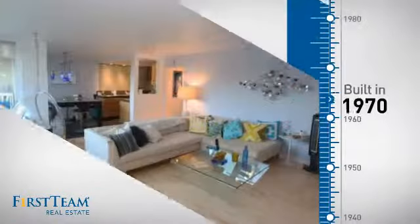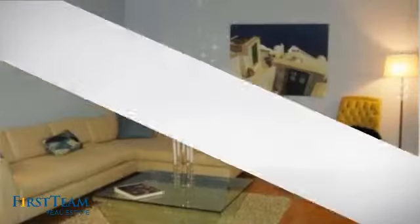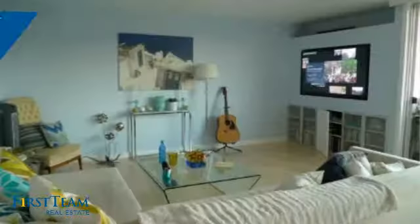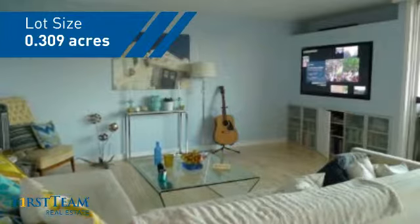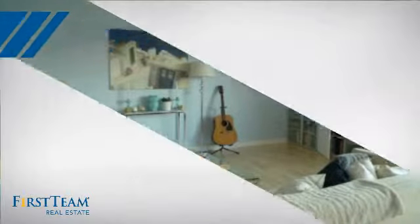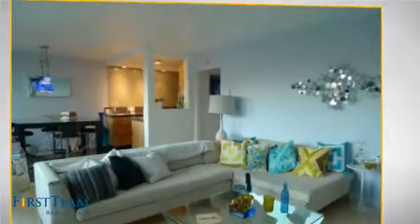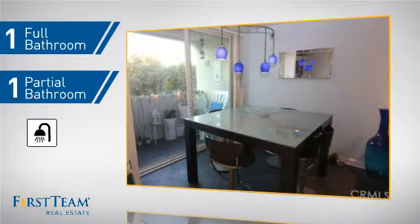This property was built in the early 70's and features over 1,100 square feet of space, giving you a spacious layout to play host or kick back and relax after a long day. Inside, you'll find two bedrooms so you always have a private space to come home to, as well as one full bathroom and one partial bathroom.